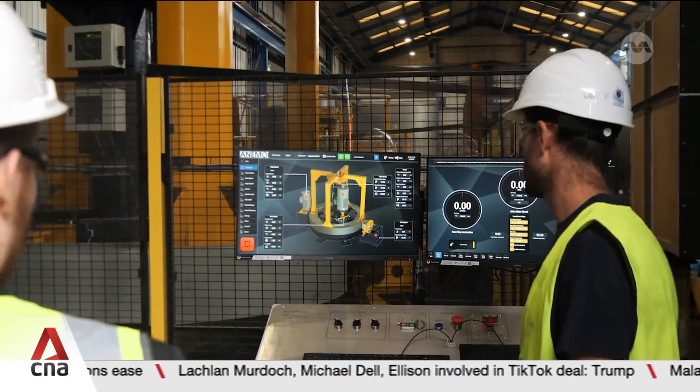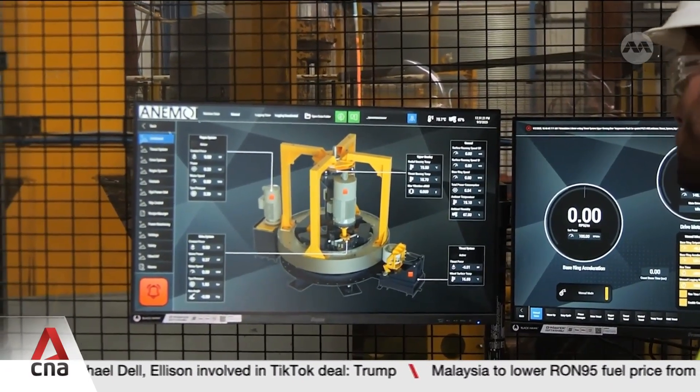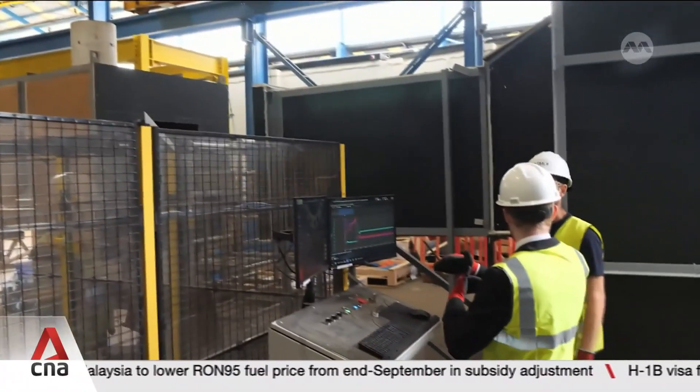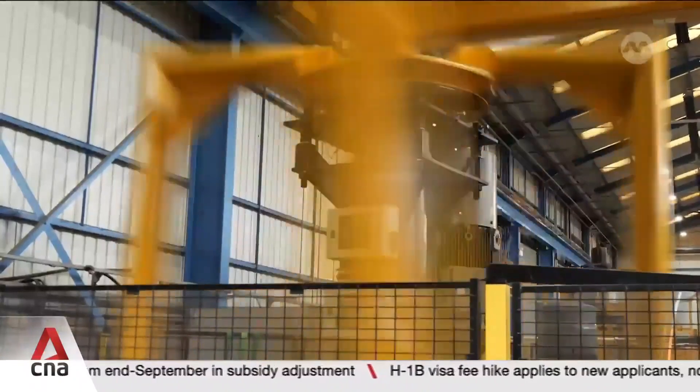New funding from the UK Government's Clean Maritime Demonstration Competition, or CMDC, will help them develop a folding version as well as make aerodynamic improvements. The version being tested here was itself developed from funds won during a previous round.